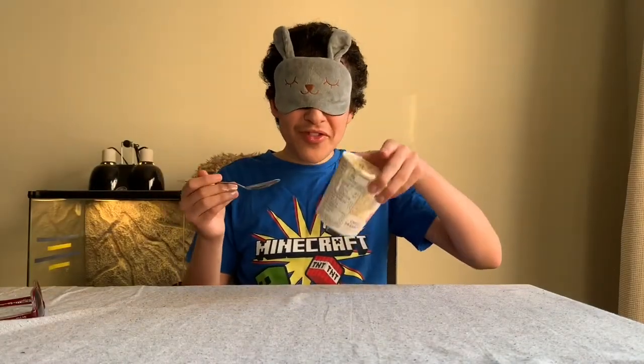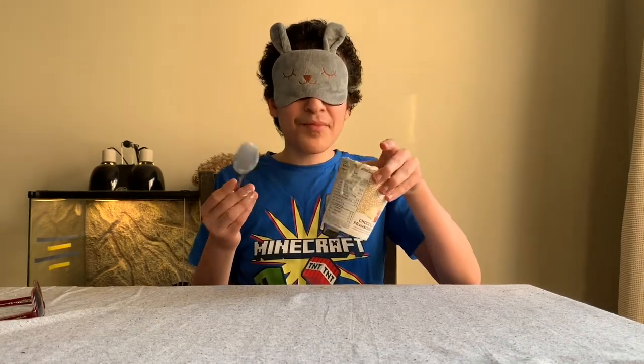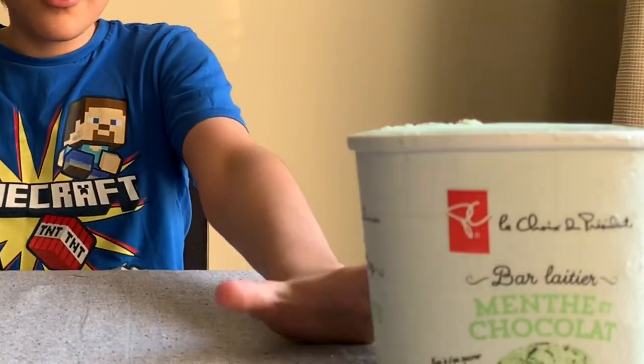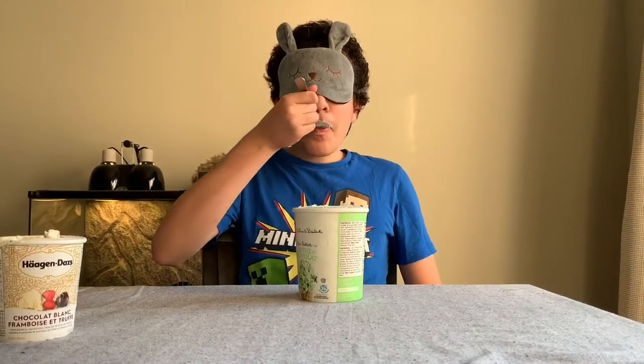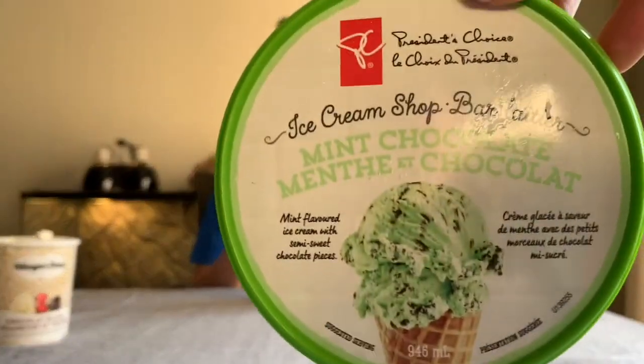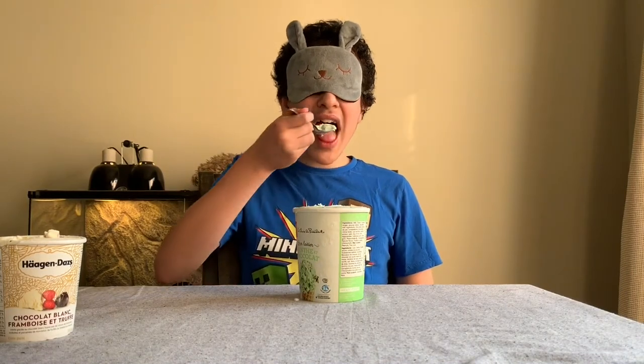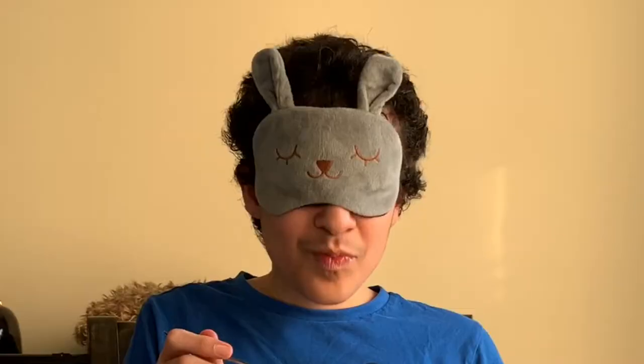Okay, so that was the first flavor — it tasted very yummy. Now let's go on to the second flavor. This tastes like mint chocolate chip. This is the one I think, so I think the last one was a different flavor. This is definitely mint chocolate chip.